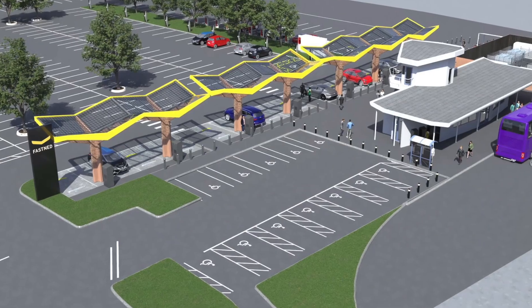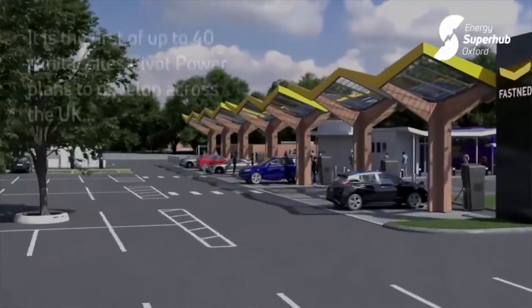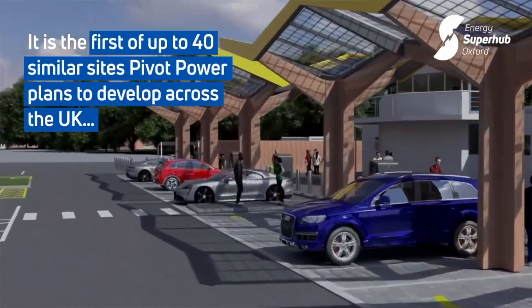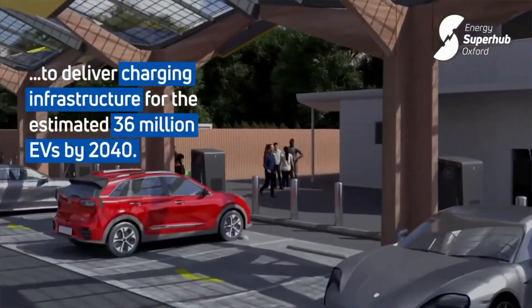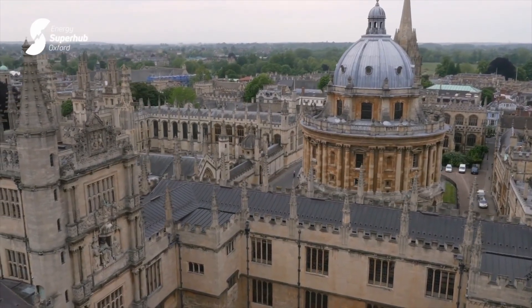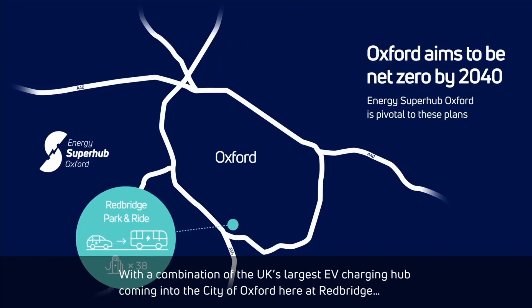At the Oxford Hub, they have a high-capacity 33 kV connection to the national grid — the UK's electricity transportation network. At the Hub, they install a 48 MW / 50 MWh lithium-ion battery and a 2 MW / 5 MWh vanadium flow battery. There will be three CPOs present: Fasten, Tesla, and Wenya.